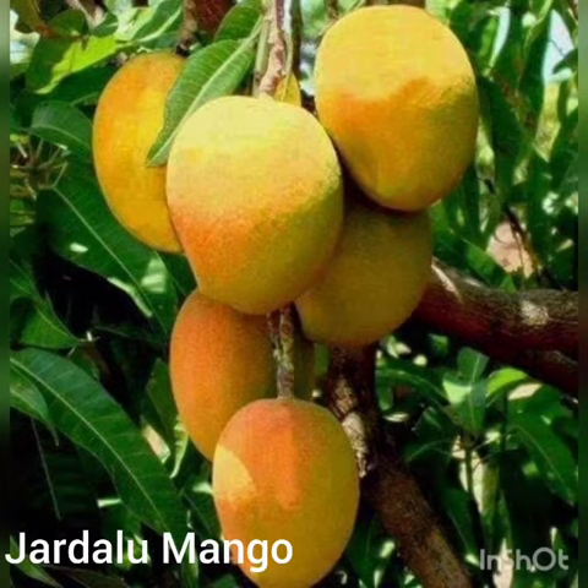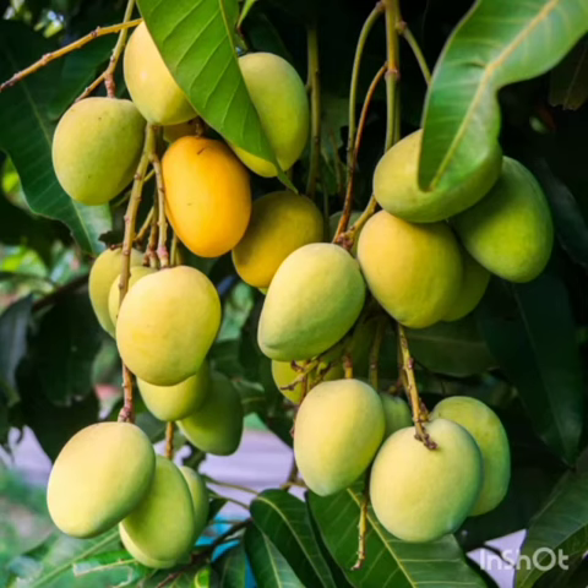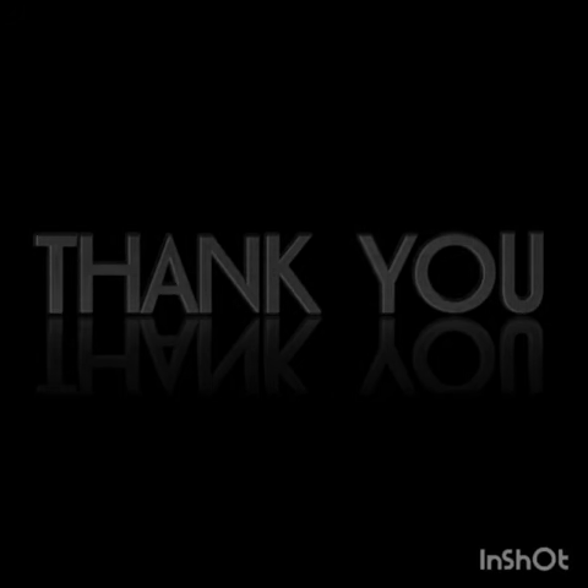Fifth is Jardalu Mangos. Jardalu Mangos from Bhagalpur district of Bihar received GI certification in 2018. Jardalu Mangos is a unique variety of mangoes grown in Bhagalpur and its adjoining districts. It is a creamy yellow colored fruit which possesses exceptional fruit quality and an enticing aroma. Thank you.